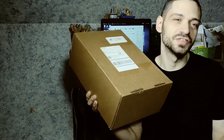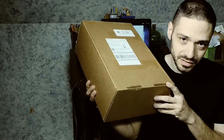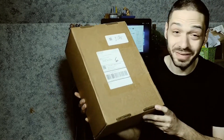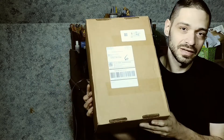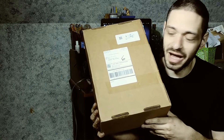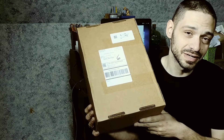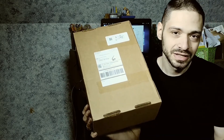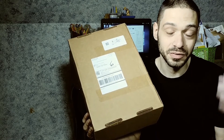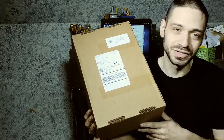A couple of days ago - probably Monday or Tuesday, I can't remember the exact date - I was at work and my girlfriend told me I got a big box. This is from Limited Run.